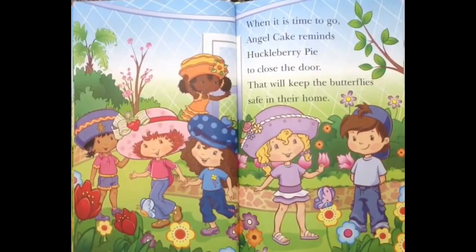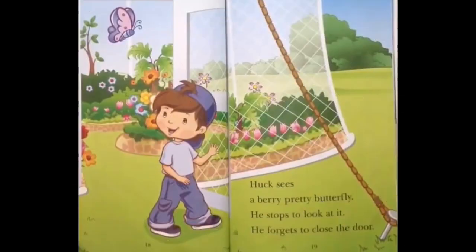When it is time to go, Angel Cake reminds Huckleberry Pie to close the door! That will keep the butterflies safe in their home! Huck sees a very pretty butterfly! He stops to look at it! He forgets to close the door!